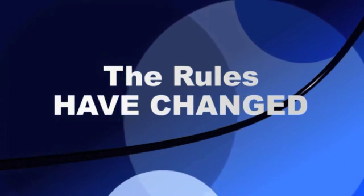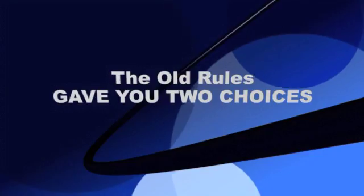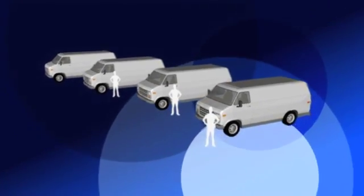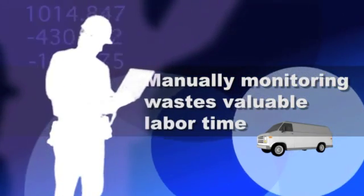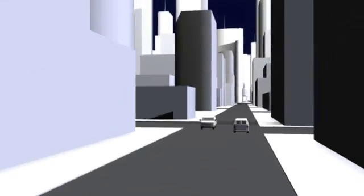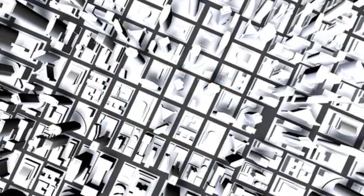The rules have changed in leakage management. Under the old rules, you basically had two choices. You could outfit every truck with a basic, inexpensive leakage detector — then every tech had to take time out to manually monitor and report leaks and waste valuable labor time. Or, you could have a few techs drive the entire plant while expensive GPS-based systems collected leakage data, but the techs could only cover a small part of the plant in a day.